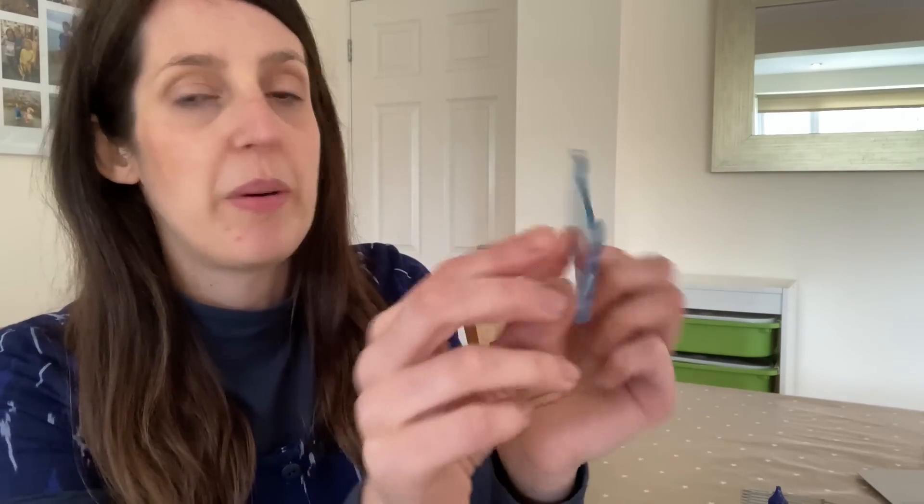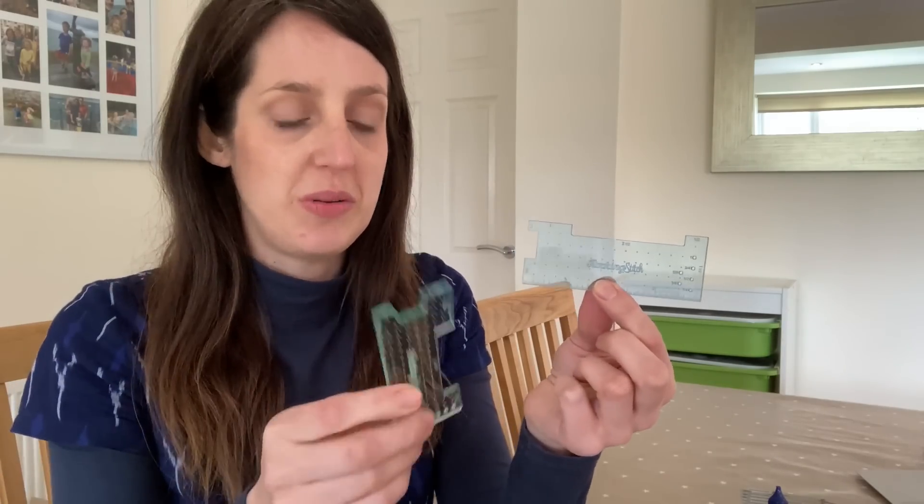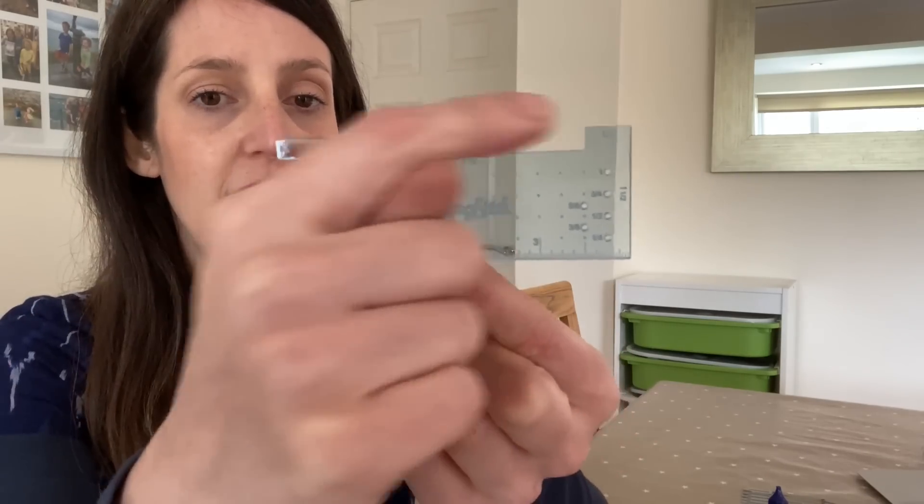Another measuring tool I should have mentioned earlier alongside my rulers — I have these in both imperial and metric — they're called seamstress gauges by Rocking Stitch. Sadly she's now closed her shop after moving from London to Oslo, but these little perspex gauges have cutouts in different sizes: on the imperial one there's a quarter inch, half inch, and five-eighths of an inch; on the metric one, one centimetre, one and a half, and two centimetres. Really useful for measuring hems, and because they're see-through you can see the fabric underneath for pattern matching.